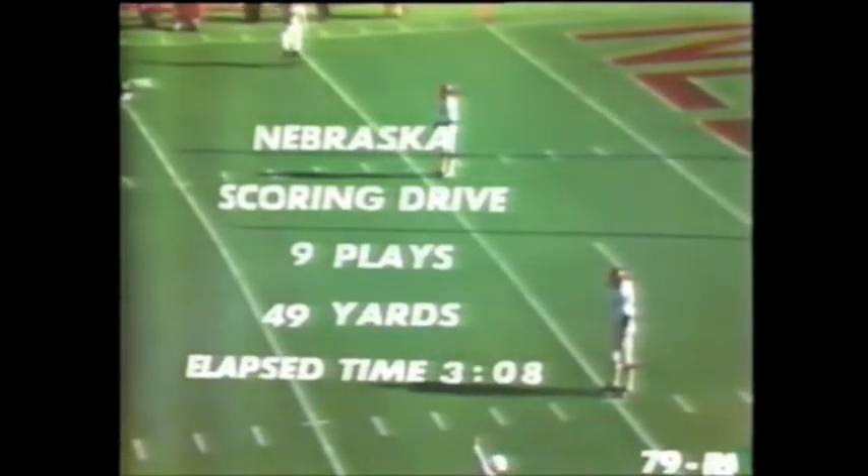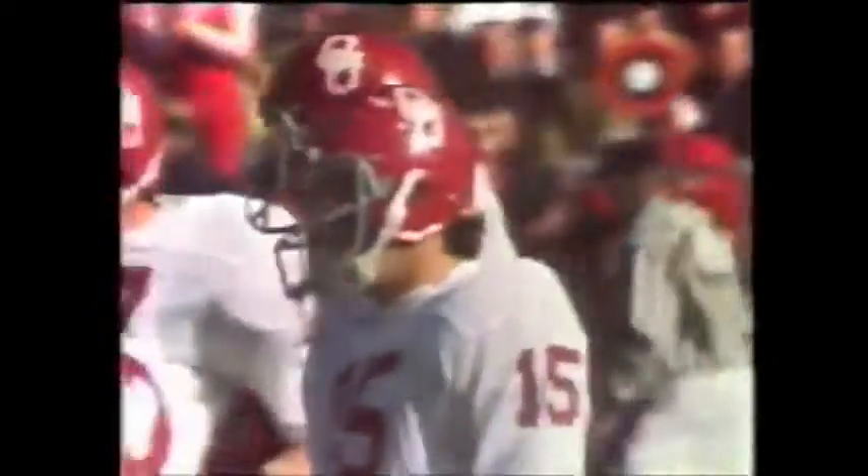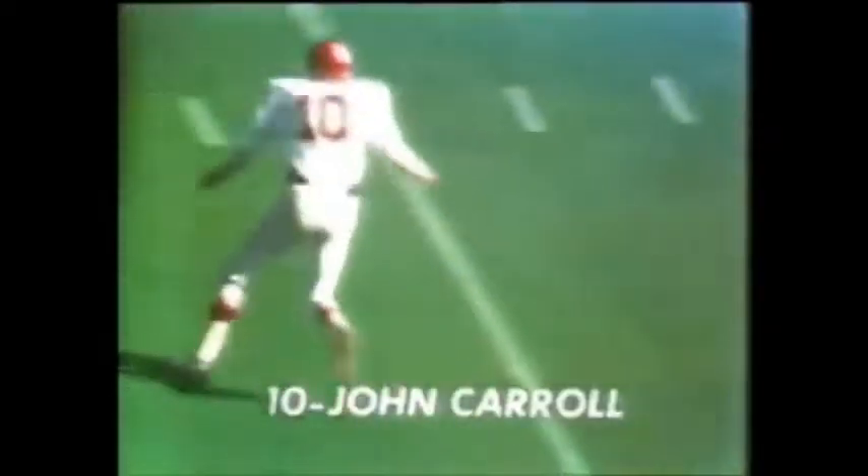Seven minutes and 32 seconds remaining in the first quarter: Nebraska 7, Oklahoma nothing. Joe Nebraska leading seven to nothing, Oklahoma with the ball. Robertson to John Carroll, first down Oklahoma at the 42. Let's take a look — here's the one-on-one coverage, and when you run the stop pattern it's very hard for the defender to get back up in time to make the play. They can use the option pitch and turn the corner.